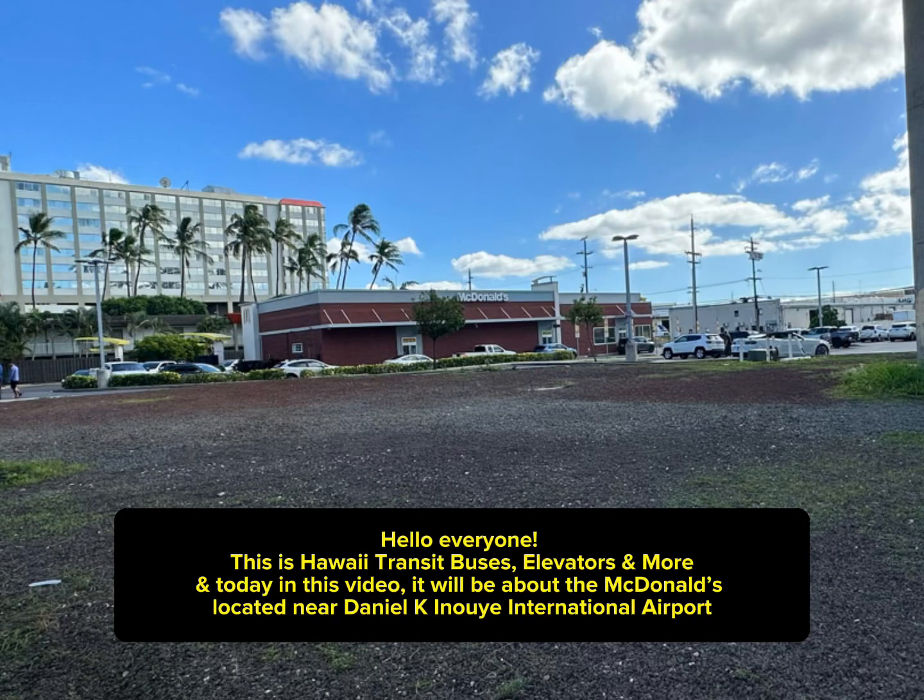Hello everyone, this is Hawaii Transit — buses, elevators, and more. Today in this video, it will be about the McDonald's located near Daniel K. Inouye International Airport.